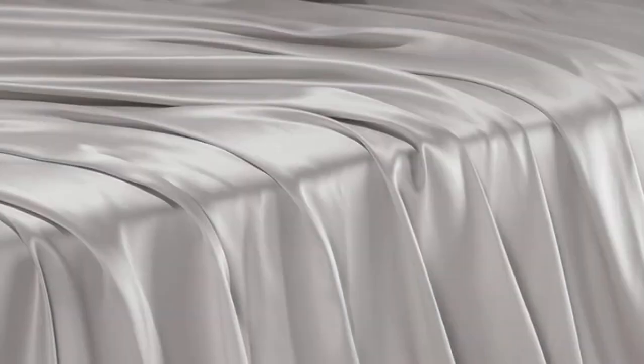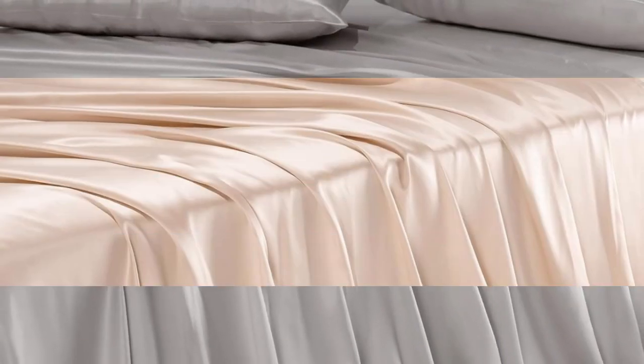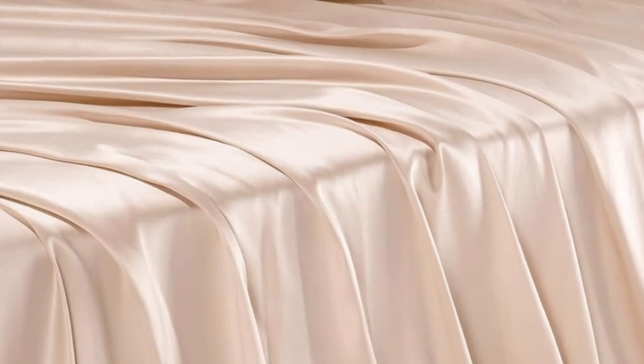Just note that silk has a very distinct feel and may feel too slippery for some. Pros: smooth feel, machine washable, and silk is naturally temperature regulating. Cons: expensive.